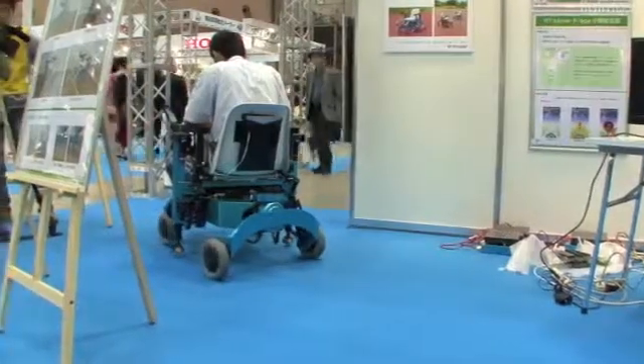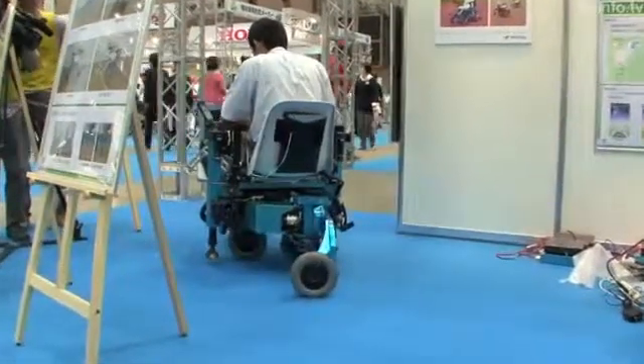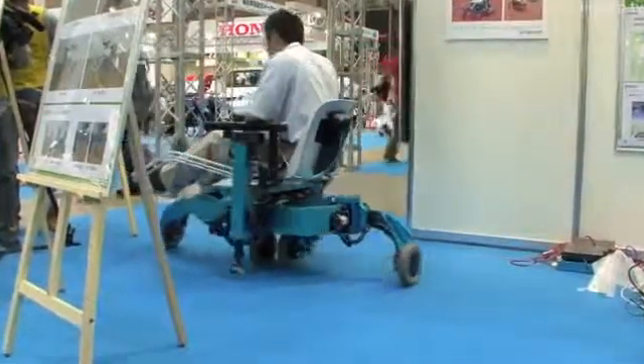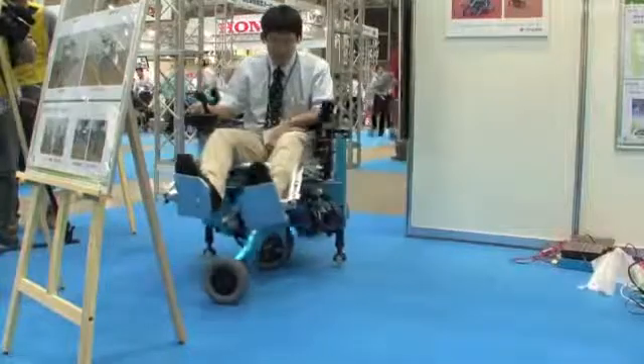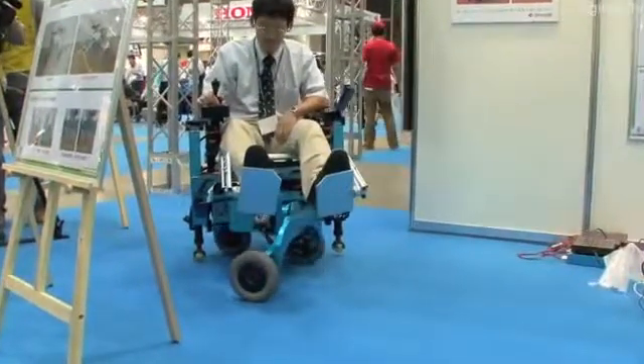In addition, this robot can line up its wheels and extend stabilizers to the left and right, enabling it to turn in a circle. This makes it easy to reverse, even in a narrow space.